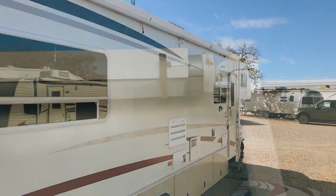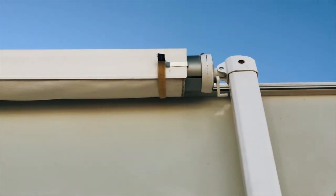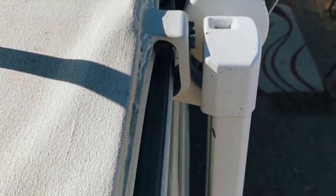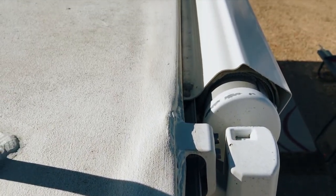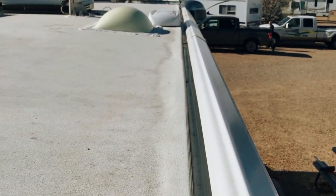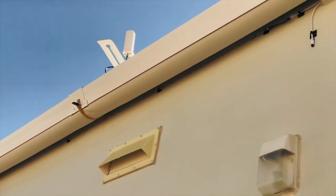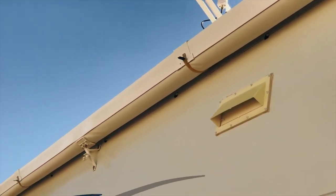This RV came with a large Carefree of Colorado awning system. We made a cover for our awning out of some vinyl rain gutter material to help protect the awning while it's in the stored position. We installed some outdoor LED multi-color strip lighting under the awning. Here's some footage of the LED lights on at night.